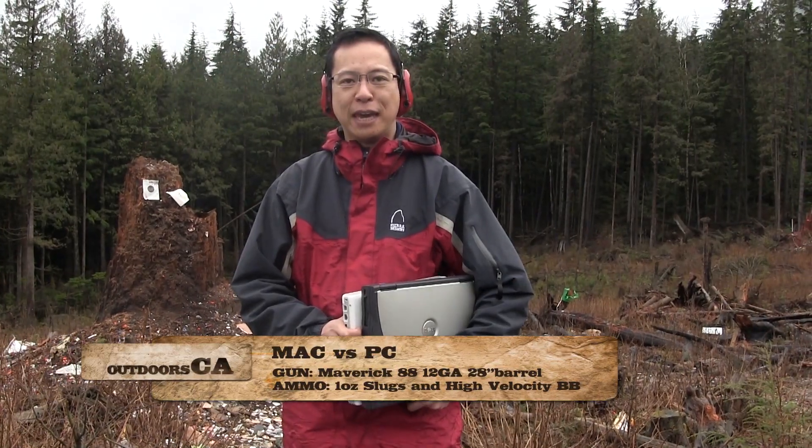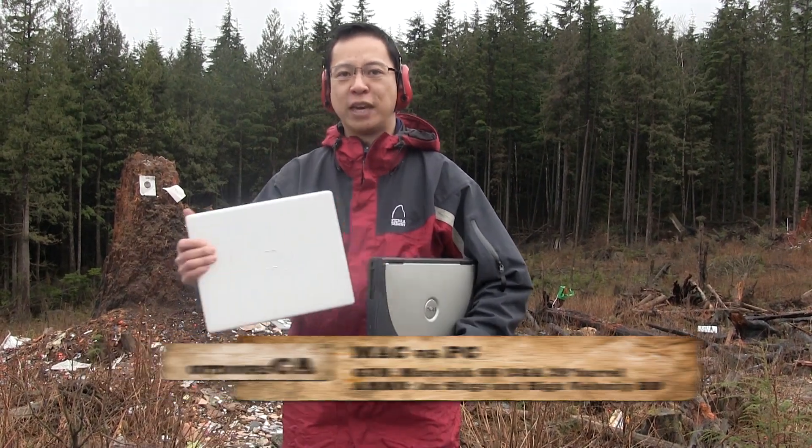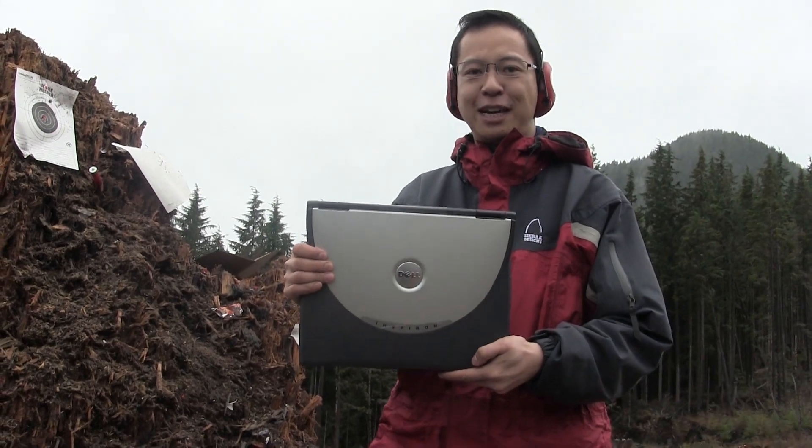Today at Outdoor CA we're going to end the age of debate on PC vs Mac. We're going to see how they stack up against 12 gauge slugs and buckshot. We'll be starting with a Dell PC and let's see how this goes.